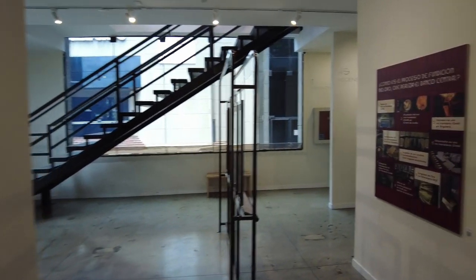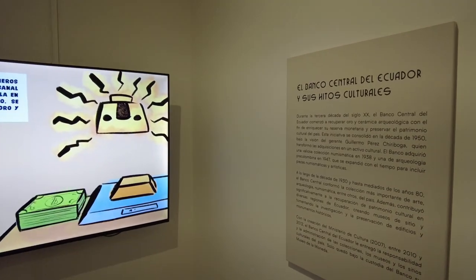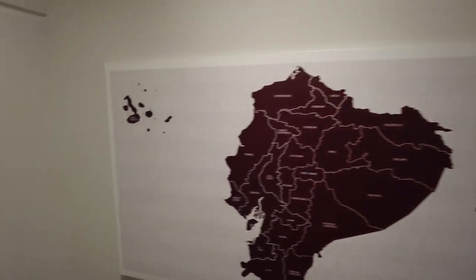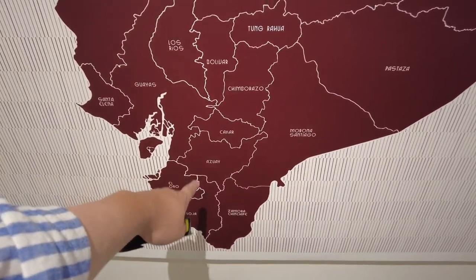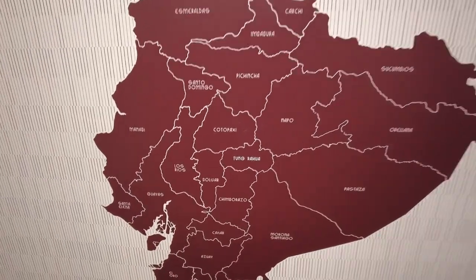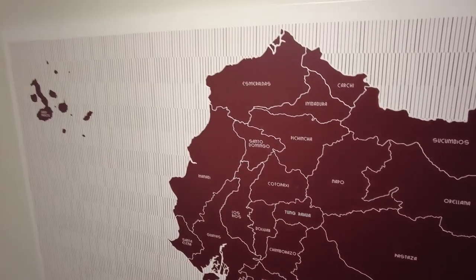Looks like there's a replica of a vault here which we can go in. There's a little video explaining some stuff — it's all in Spanish, so we're not going to watch the whole thing. Here are all the provinces of Ecuador. There's us — Azuay province, that's where we are. And you can see the province to the north is called Cañar, the Cañar civilization, which we've talked about in previous videos.